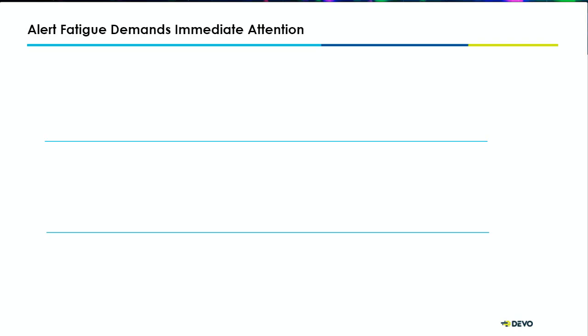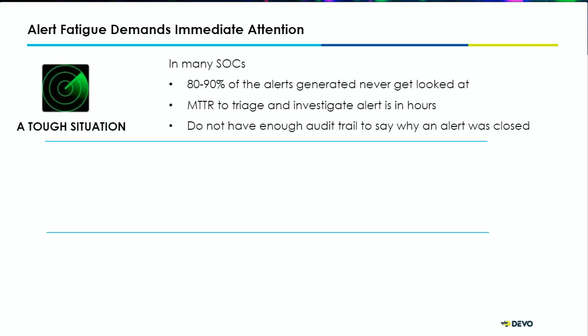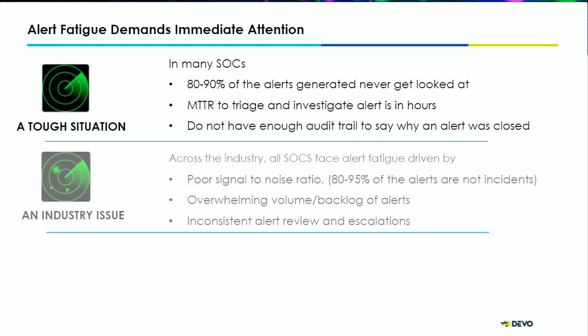To get started, let's talk about some of the problem areas. Alert fatigue does demand immediate attention. We work with various security operations — whether that's focused on just threat detection or end-to-end security operations teams, varying from very small teams to much bigger teams. Something we hear quite commonly is that for organizations who don't think about automating Alert Triage, often 80 to 90% of their alerts that get generated are not even looked at. And their mean time to triage is, at best case, hours if not days.